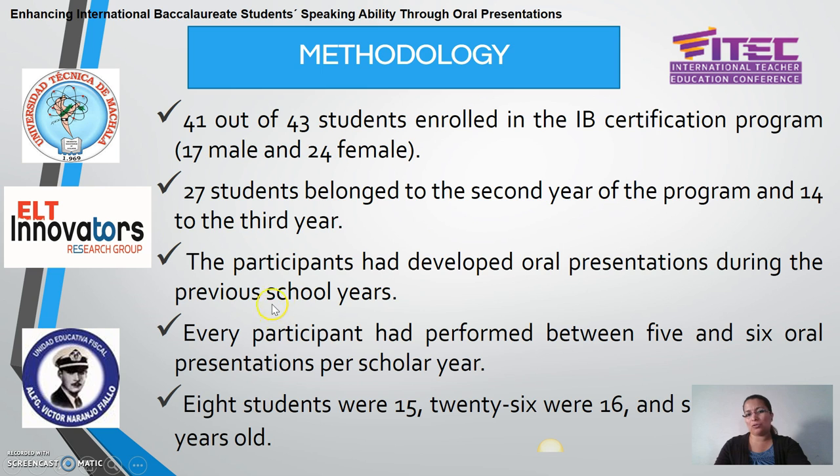In the case of students enrolled in the second year, they had developed oral presentations in the previous year, when they were in the first year of the International Baccalaureate program. Students enrolled in the third year had previously experienced oral presentations during the first and second years. Every participant had performed between five and six oral presentations per school year. Students' ages ranged between 15 and 17 years old: eight students were 15, 26 were 16, and seven were 17 years old.